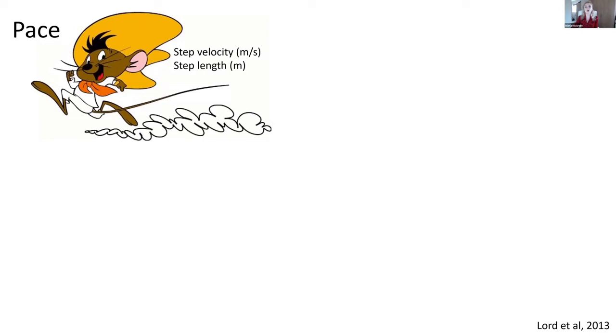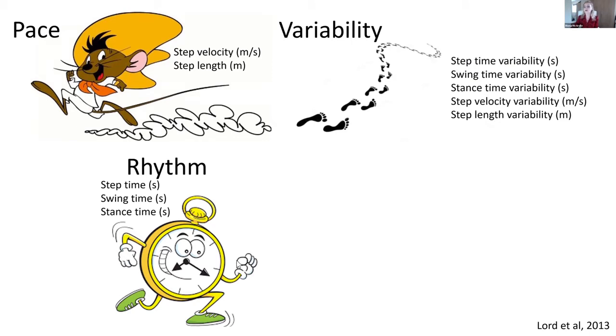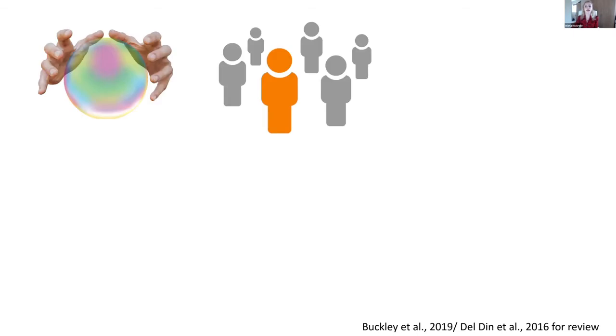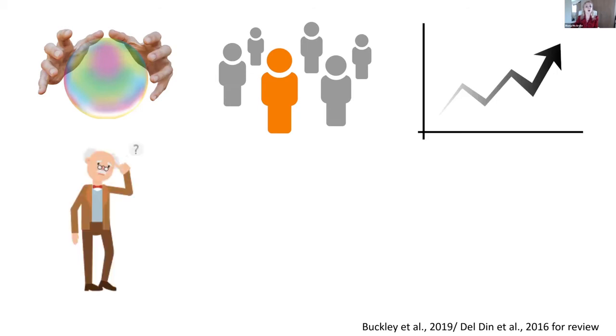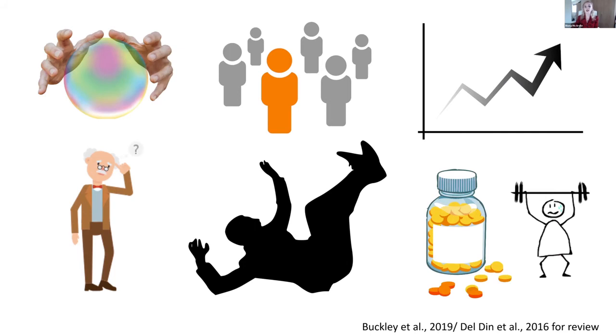The 14 gait characteristics are grouped into four domains loosely based on a model validated in older adults and Parkinson's disease. We look at pace — how fast or slow a person walks or how long their steps are. We look at rhythm — the timing of gait, such as how long a step takes or how long both feet are on the ground. We look at variability — how much a person changes their footsteps while walking, such as step length variation. Finally, we look at asymmetry — how different left and right foot steps look from each other. Clinically, gait assessment can predict or discriminate neurological diseases, monitor progression of gait and cognitive impairments, identify falls risk, and assess the efficacy of drug treatments or interventions.